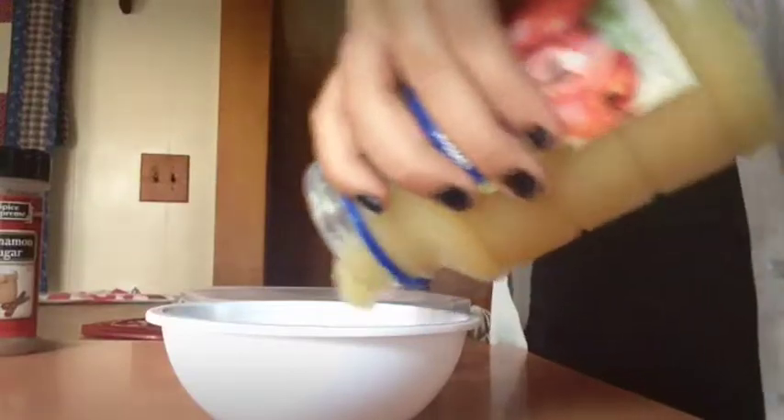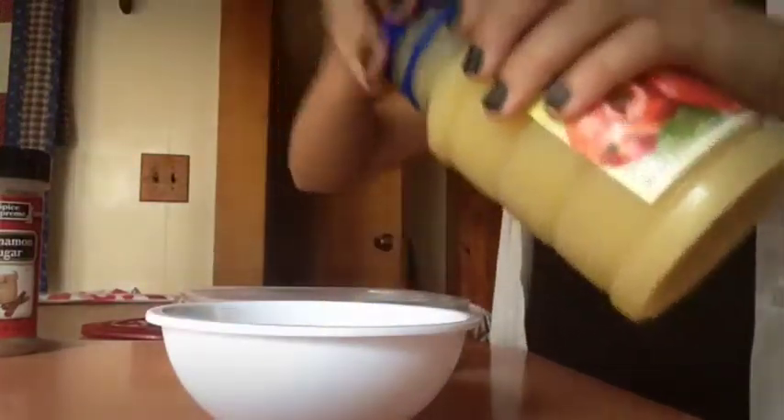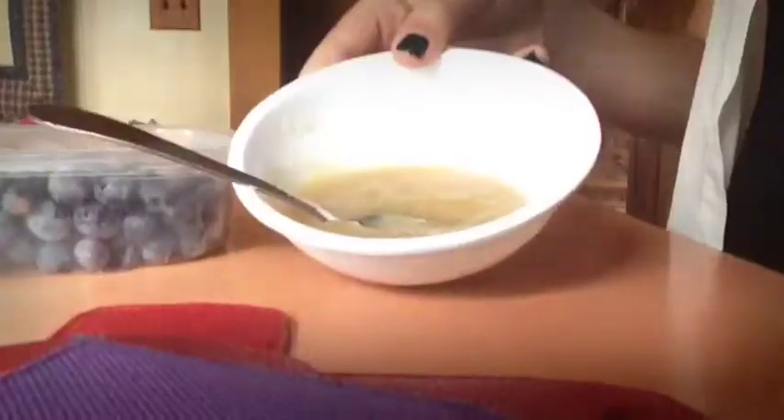Here I'm just pouring the applesauce and the cinnamon sugar together, mixing it up and then eating that because it's like amazing. Next, I'm walking to my dining table and just eating that and having some fresh blueberries.